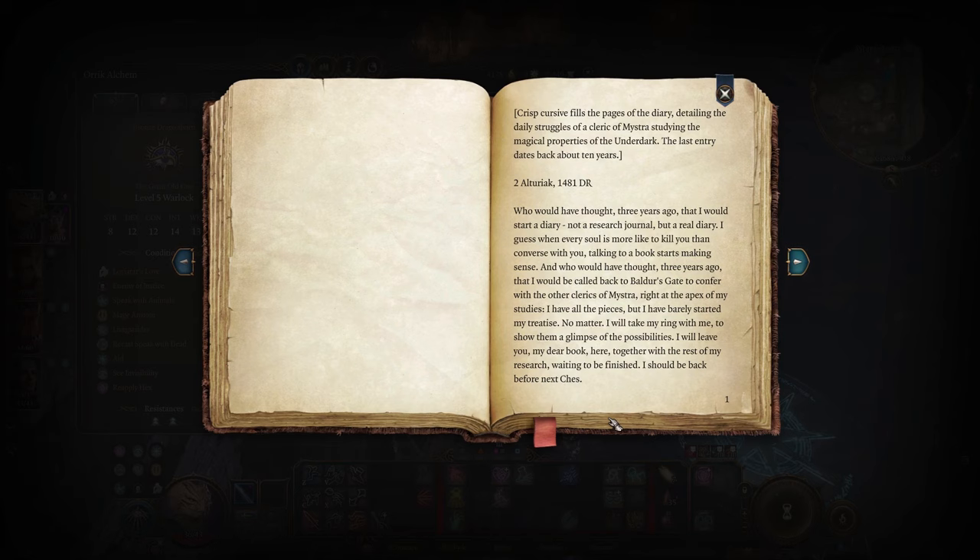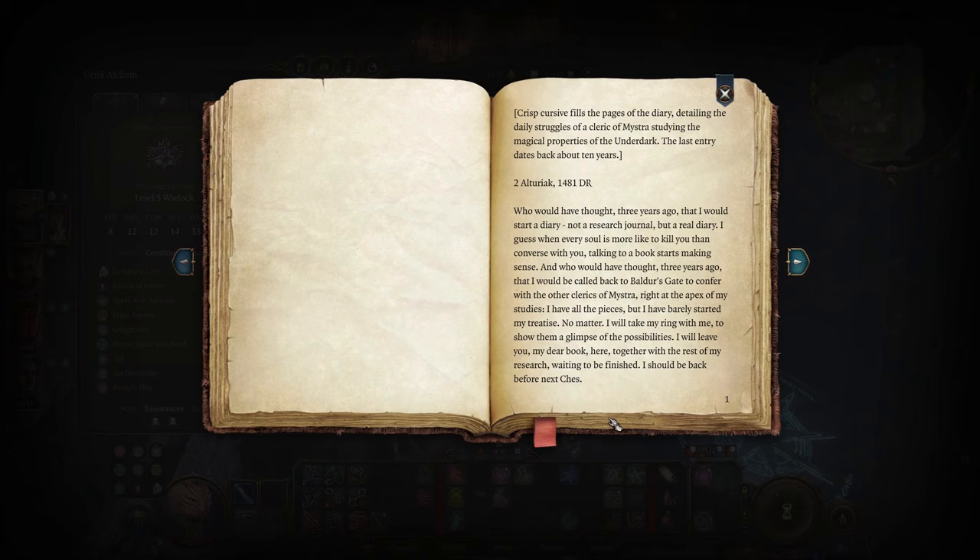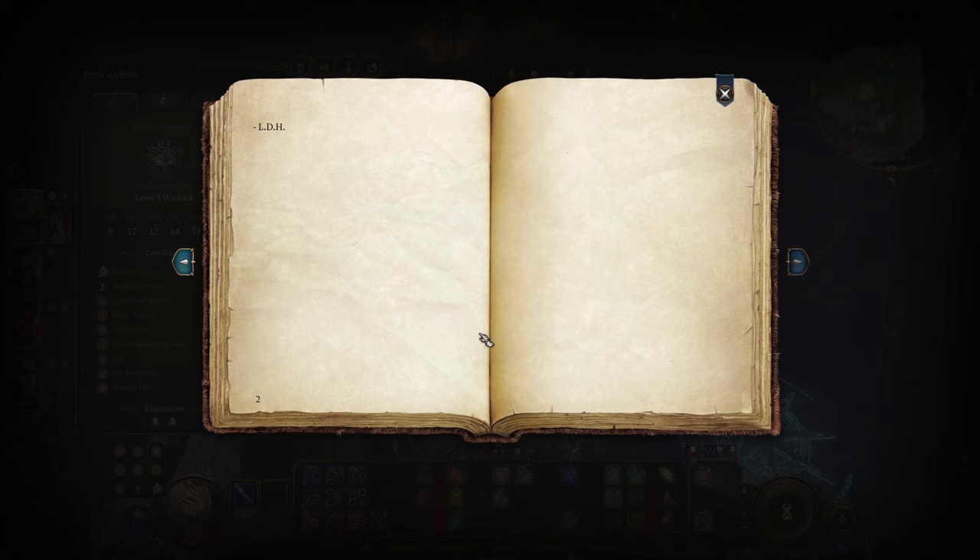'And who would have thought, three years ago, that I would be called back to Baldur's Gate — to confer with my sisters, right at the apex of my studies. I have all the pieces but I have barely started my treatise. I will take my ring with me to show them a glimpse of the possibilities. I will leave you, my dear book, here, together with the rest of my research, waiting to be finished. I should be back before next chess. L-D-H.' Lenore Dehurst. So the stray bullet was just a tangent — it would appear that whatever final fate befell Miss Dehurst was, in fact, in Baldur's Gate, which we just happen to know is where Act Three takes place.